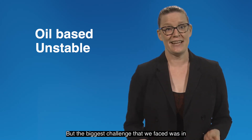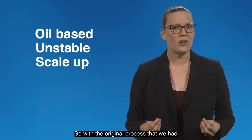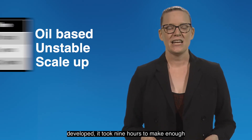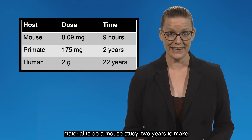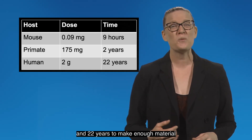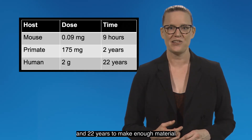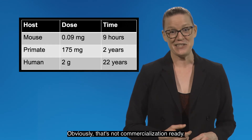But the biggest challenge that we faced was in the scale-up. With the original process that we had developed, it took nine hours to make enough material to do a mouse study, two years to make enough material for a primate study, and 22 years to make enough material for a human study. Obviously that's not commercialization ready.